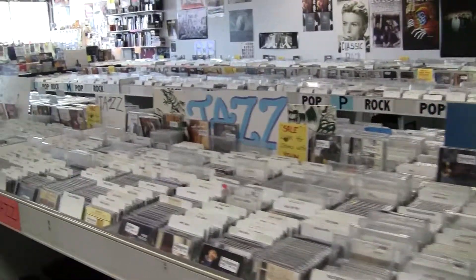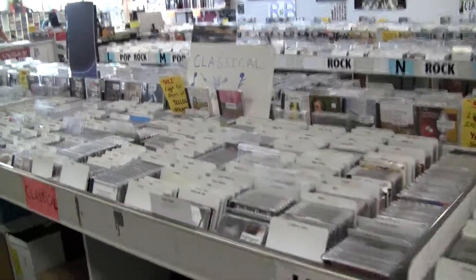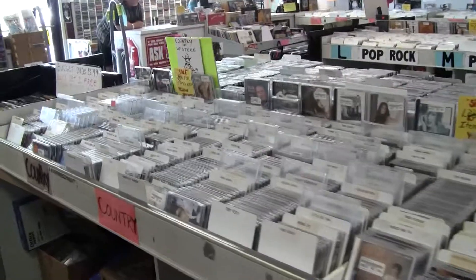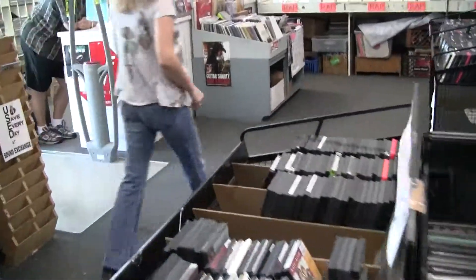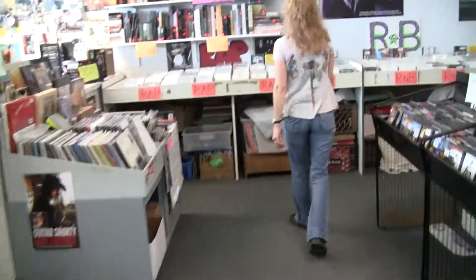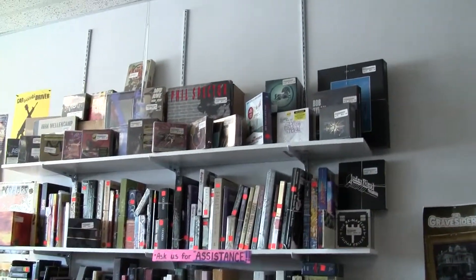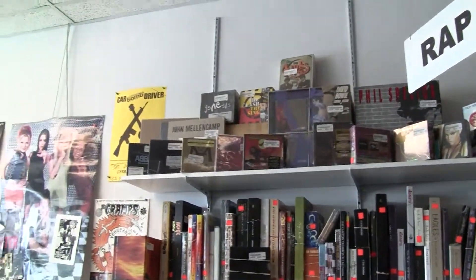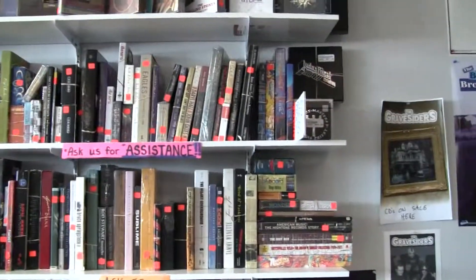More CDs — we didn't have room for them on the other side with the rest. So jazz, classical, and country are hiding in this aisle. And we do have a great collection of box sets — some of these you can't find anymore or you'd be paying a lot more for them online. We do have them new and used.